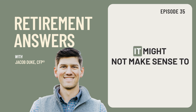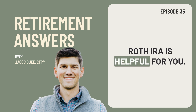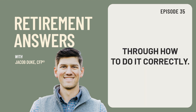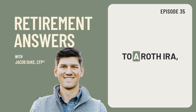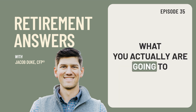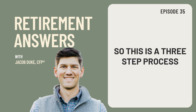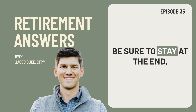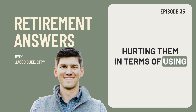Depending on your income level and your tax rate, it might not make sense to contribute to a Roth, but today we're just going to assume that getting money into a Roth IRA is helpful for you. So what is a backdoor Roth IRA? Well, it is a three-step process to actually contribute money to a Roth IRA through the backdoor. What you're doing is contributing money to a traditional IRA and then converting it to a Roth pretty much immediately. This is a three-step process and those two steps are probably the most important. Be sure to stay to the end because there is one step that a lot of people miss or don't do correctly, which actually ends up hurting them in terms of using that Roth to their advantage.